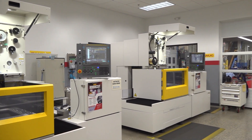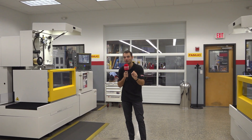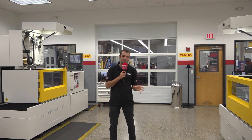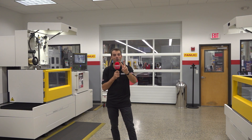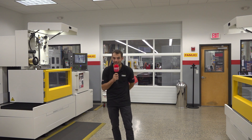Here at the EDM Technical Center in Methods Machine Tools, they've got so many machines on show — but they're not just for show. They're for training, testing, and they even develop brand new technology they distribute throughout the whole of North America, starting here. We're going to talk to Bill Berber about two critical features that help machine shops make the best out of their EDM technology.